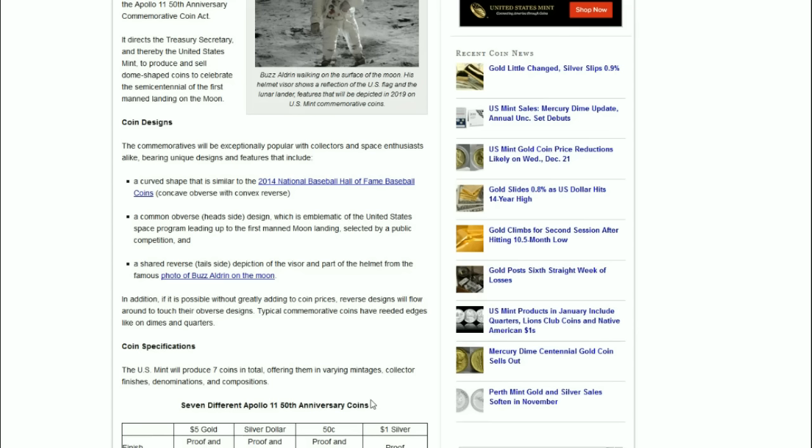Typical commemorative coins have reeded edges, like on dimes and quarters. As was the case with the 2014 National Baseball Hall of Fame coins, they had reeded edges because of the law that created those coins. These may have a workaround, so very interesting indeed.